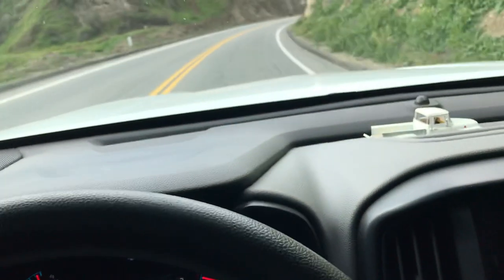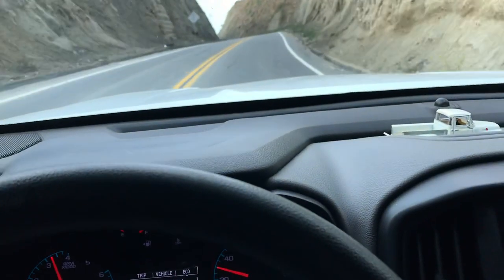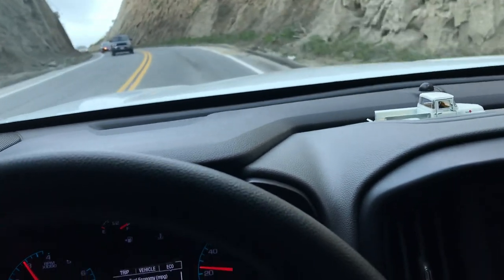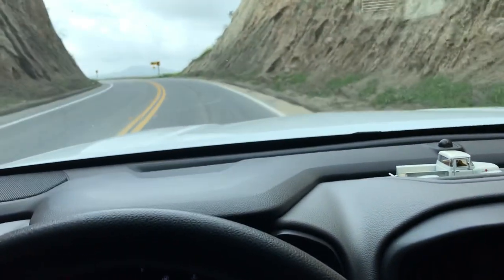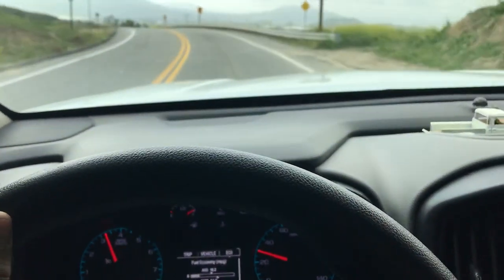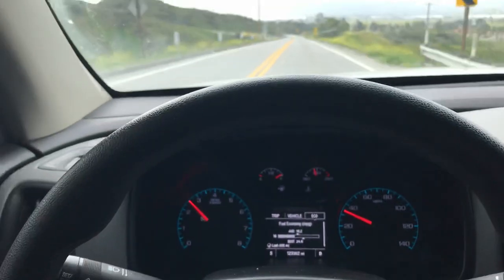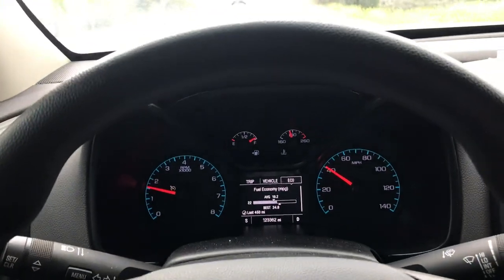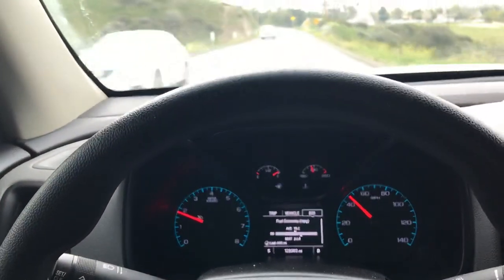We're almost there — and we made it! So again, it's a 2016 Chevy Colorado four-cylinder gas work truck, and I think the only thing that helps it is the 4.11s in the rear end.